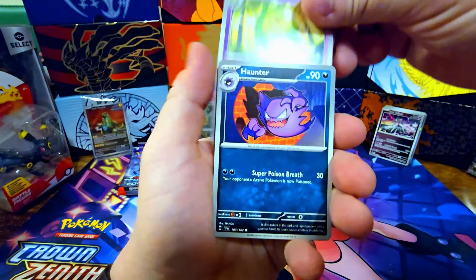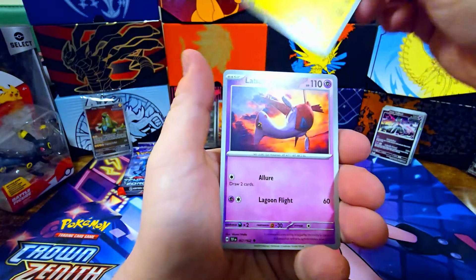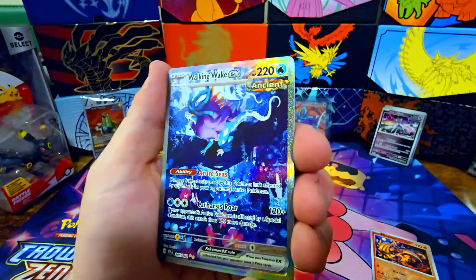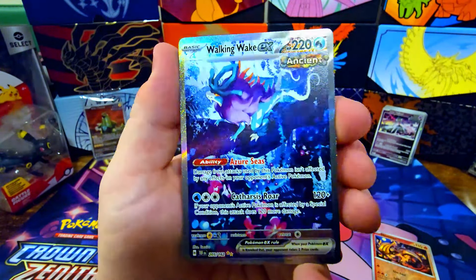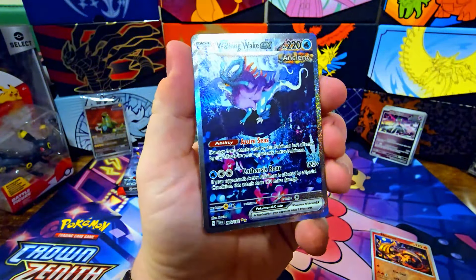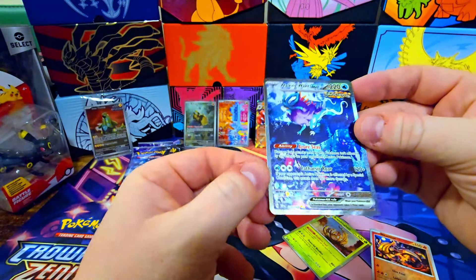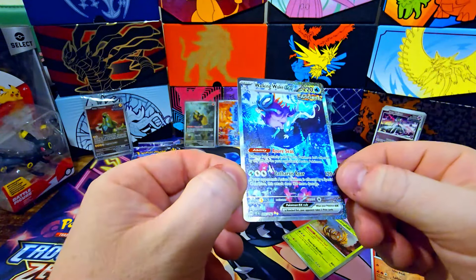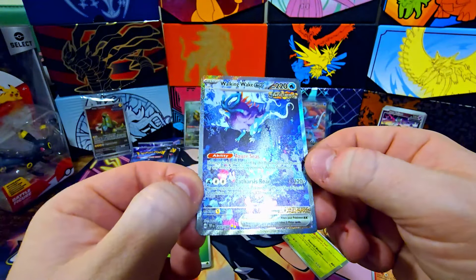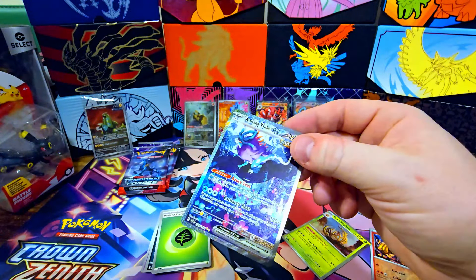You get so many Iron Valiants, Iron Thorns, Roaring Moons — it's kind of annoying unless they're valued at something because people need them to build decks. Haunter, Pikachu, Gastly, and Fortress — let's see if we can get Gengar with both of these! Heatmor, get out of here. Oh nice, sweet — we got a special illustrator art and the Walking Wake! Very sick, very cool. A lot more blue than I thought it would be but this is high quality right there.